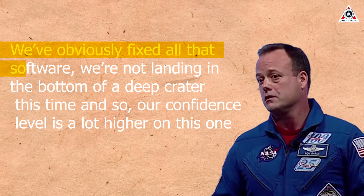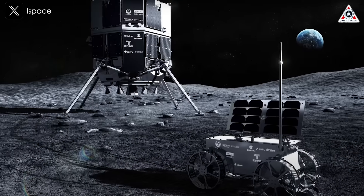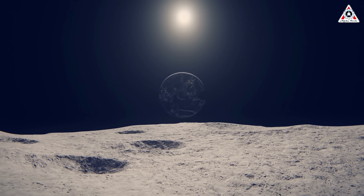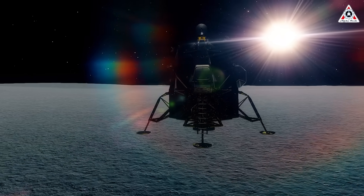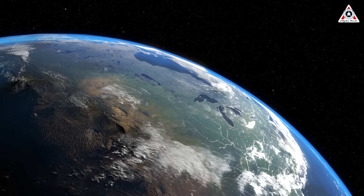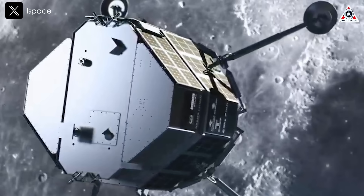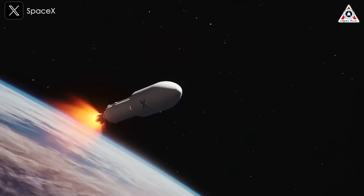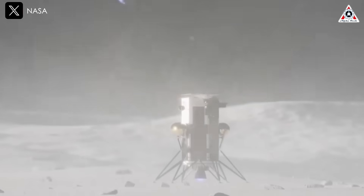"We've obviously fixed all that software. We're not landing in the bottom of a deep crater this time, so our confidence level is a lot higher on this one," Garan said. For Hakuto-R Mission 2, with the mission name Never Quit the Lunar Quest, the Resilience lander will target a touchdown in a region called Mare Frigoris, the Sea of Cold, which lies in the northern part of the moon. The mission will take considerably longer to reach the moon than Firefly's Blue Ghost. While Firefly's lander is dropped off in a highly elliptical Earth orbit for a phased orbital approach before performing a translunar injection burn, Resilience takes the slower path using the Falcon 9 upper stage to put it on a path for low-energy transfer to the moon — essentially a flyby to the moon, going about a million miles deep into space, and then syncing up with the moon again for its landing.